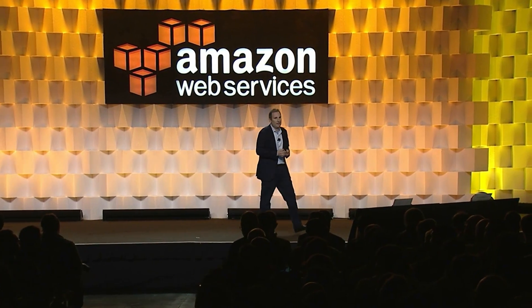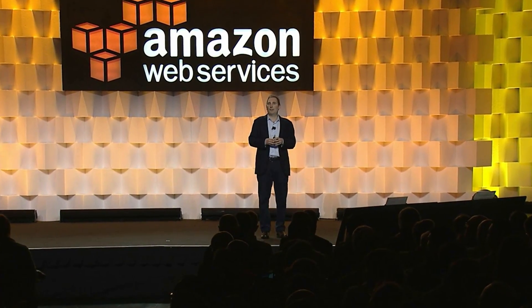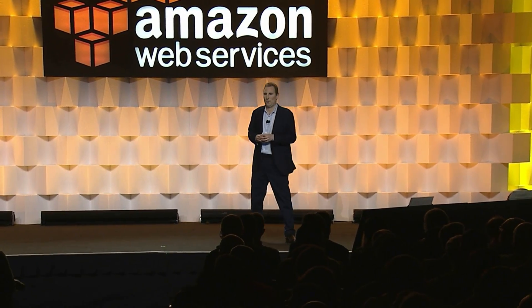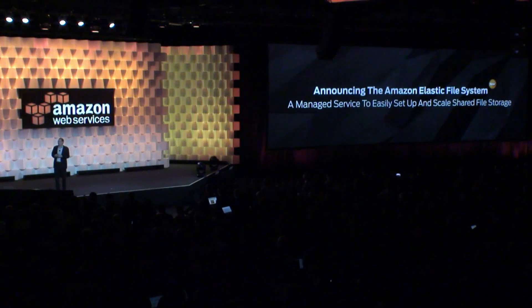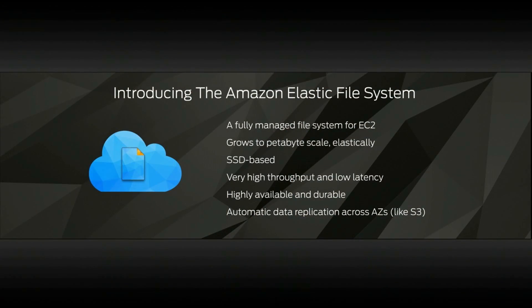It is my pleasure to announce today the Amazon Elastic File System, which is a managed service to easily set up and scale your shared file storage. It's a fully managed system to run with EC2. It can manage small applications or really large applications because it scales to a petabyte scale or larger.